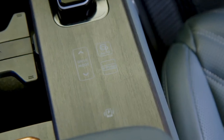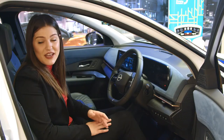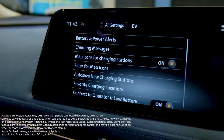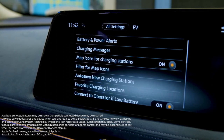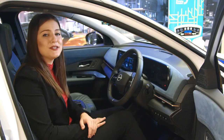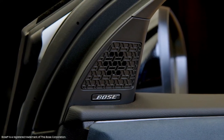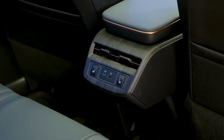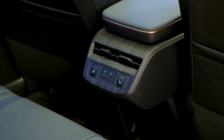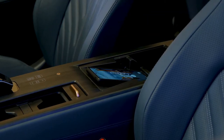Nissan Connect EV is available on the Aria, featuring wired Android Auto, wireless Apple CarPlay, and integrated navigation. While connected, you can listen to your favorite music through the premium Bose 10-speaker sound system. The Aria is also equipped with four USB ports including two Type-C ports, as well as an available wireless charging platform on the Evolve trim and up, keeping your phone charged for a worry-free ride.